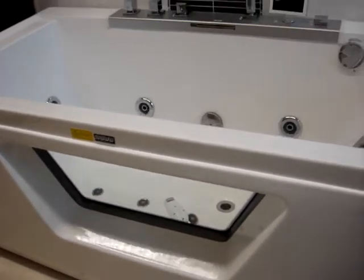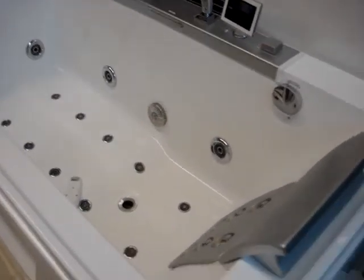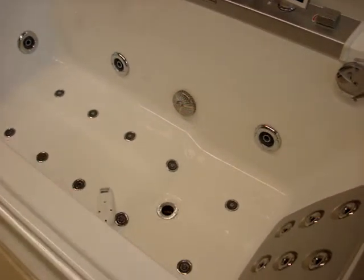This is a SSWW Whirlpool bath. Fully loaded, full electrical package, anti-shock protection. Whirlpool power plus system, air bubble bath — two baths in one.